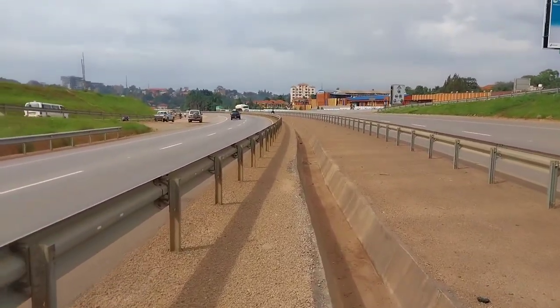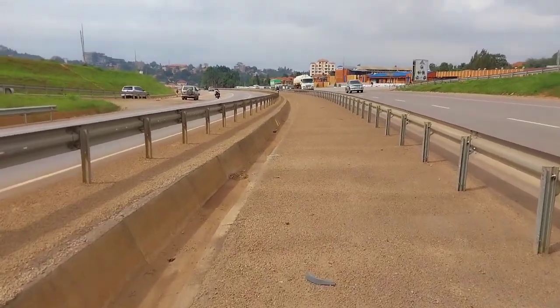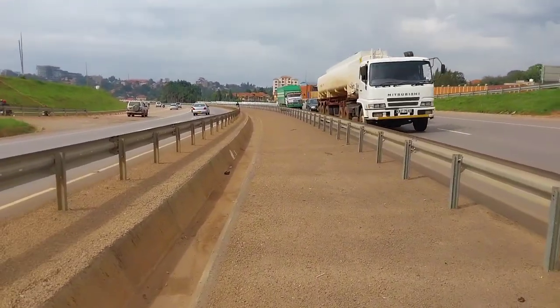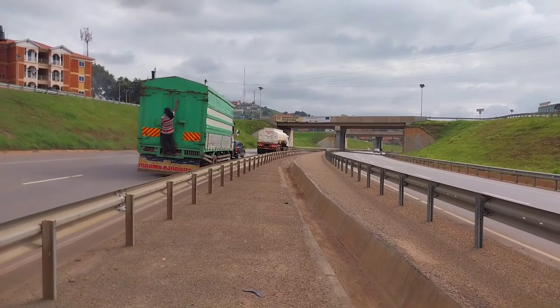This is where we started our video from — we started from up at Akoons International School and I'm back there. When I stand at this point, behind me is the interchange.